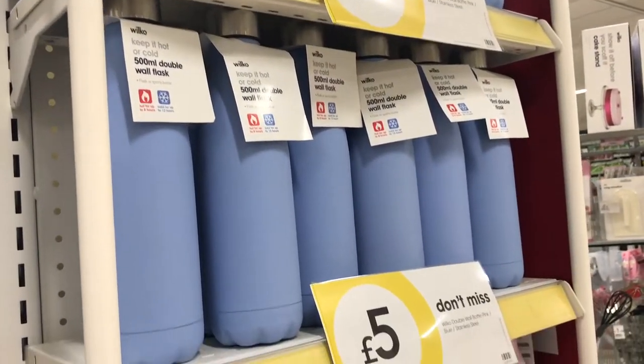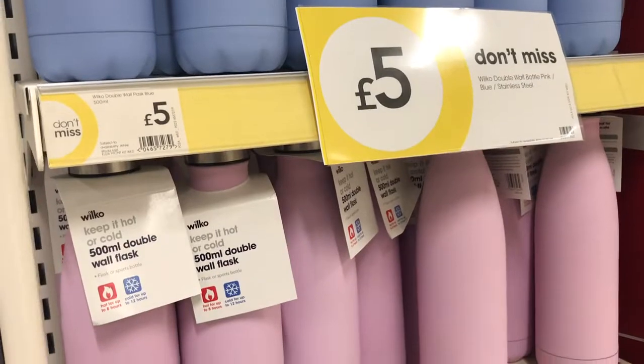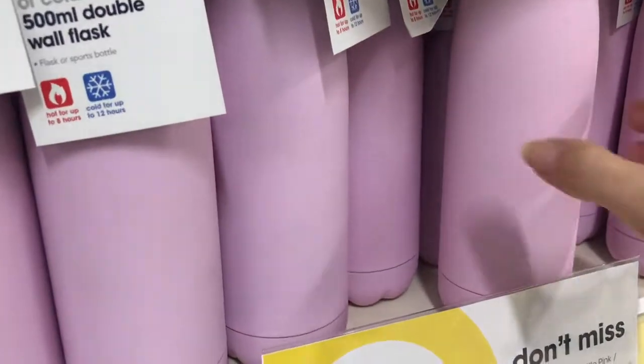These drink bottles I thought were excellent as well, and they are now reduced down to £5 in the pale blue and the blush pink.